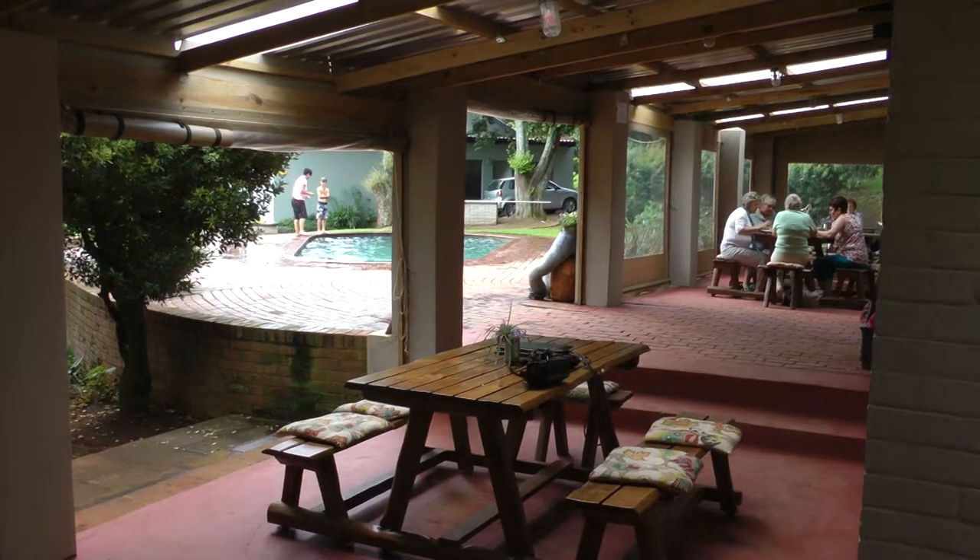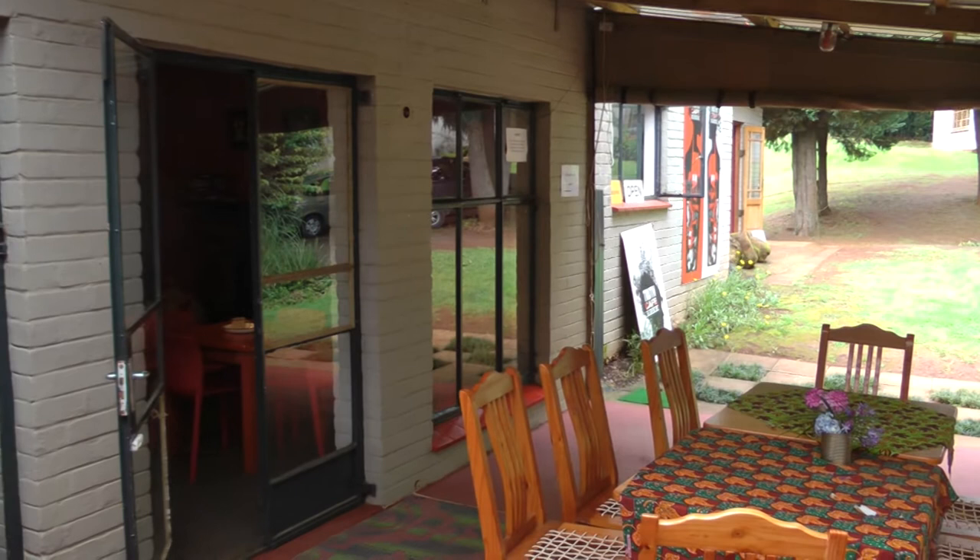We've come to the Nelson Mandela capture site. This is just the restaurant and bookstore and everything that's been set up, but in a minute we'll go and have a look at the actual statue they put up for Nelson Mandela. It's where he was captured.